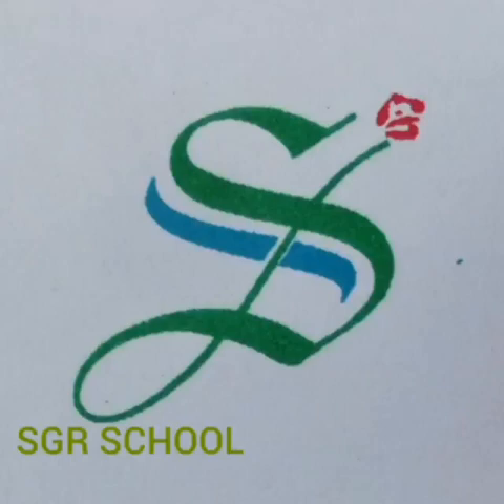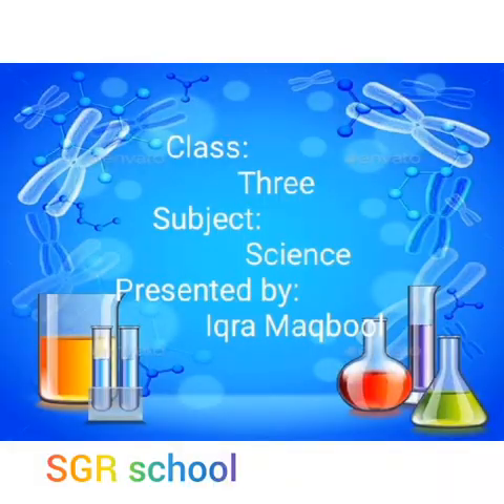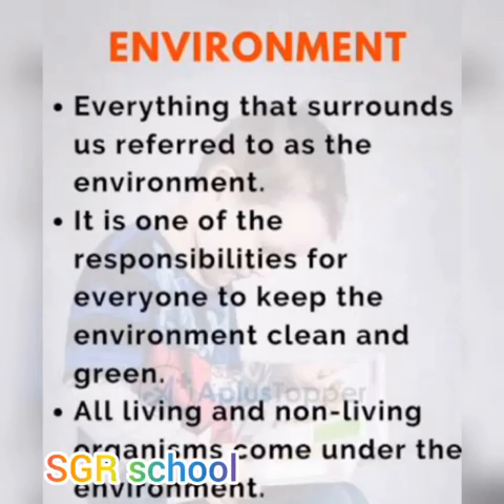Assalamu alaikum, welcome to SGR. Hope you all are good and fine, students. I'm your teacher, Ms. Ikra Makboul. Today we start about the topic environment and how to protect the environment.